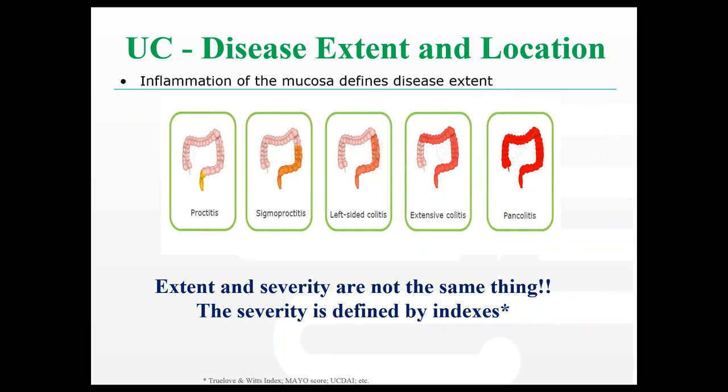Ulcerative colitis can also affect different distributions, and this makes a difference to how we treat these patients. If a patient has proctitis or disease a little further north from the rectum, we'd be more likely to treat them with enemas rather than systemic therapy. The more extensive the colitis, the higher the risk of bowel cancer. Things such as screening after eight years would be started in patients with extensive colitis or pancolitis, whereas the risk with proctitis is actually very low and we generally wouldn't screen these patients if the disease is well controlled.